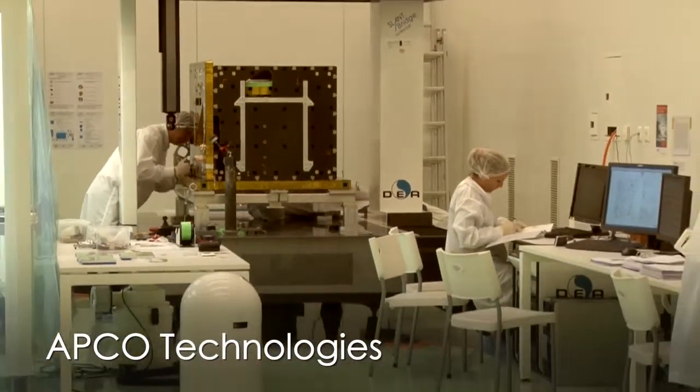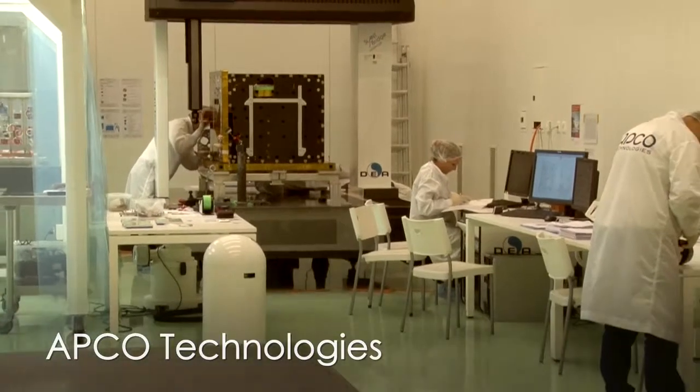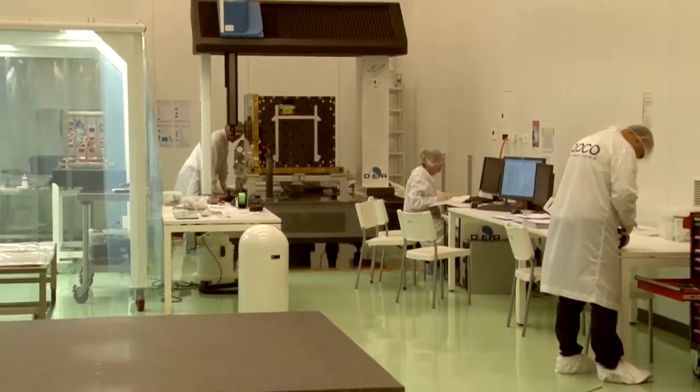At APCO Technologies, our specialty is to develop ground support equipment for launchers and satellites, as well as mechanics and structures for spacecraft. On the Cheops satellite, we are in charge of the spacecraft structure, which will be designed and developed here and produced in our brand new facilities just behind me. We are very proud to be part of this adventure, which is a very nice Swiss project managed by the University of Bern.